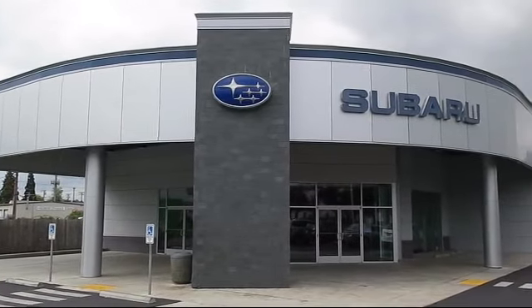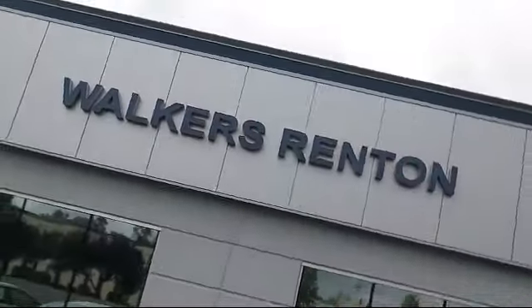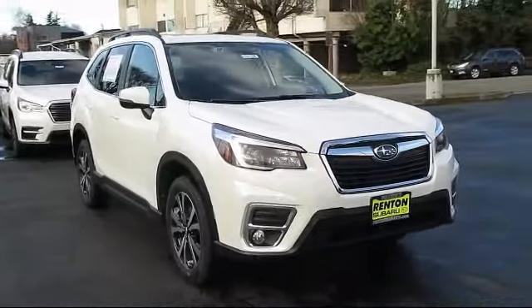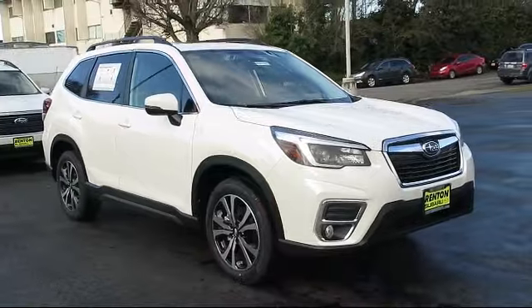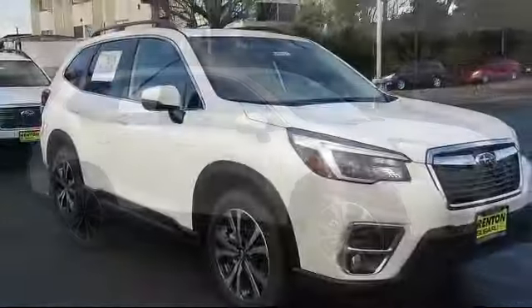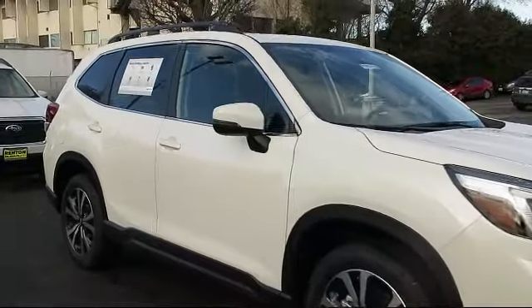Welcome to Walker's Renton Subaru, and here's a look at another vehicle from our great selection of cars, trucks, and SUVs. It comes equipped with distance pacing with traffic stop-go, electronic stability control, voice-activated dual zone front automatic air conditioning.